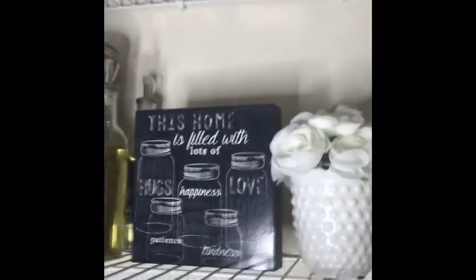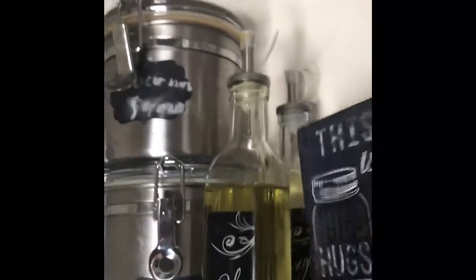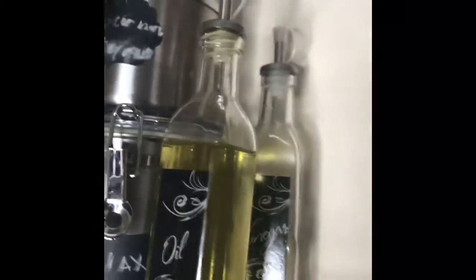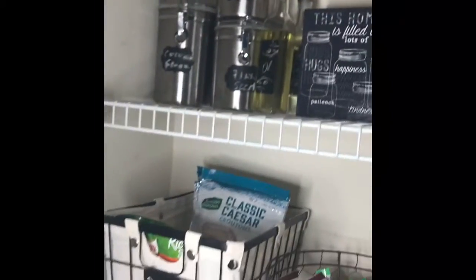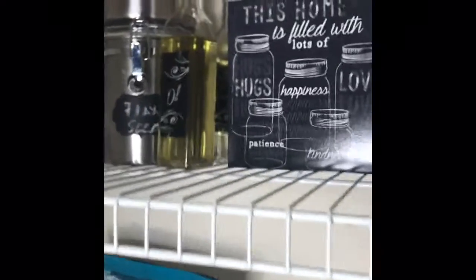This little picture right here I got from At Home and I paid $4.99 for it. I just thought it was really cute to put in my pantry. It says 'This home is filled with lots of hugs, patience, kindness, happiness, and love.' I think I showed you guys this in one of my hauls. Right here we have olive oil.